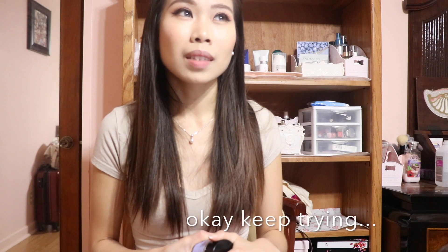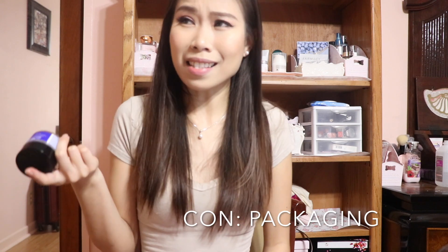The only negative thing I can think of is that it comes in a jar. It's not because of the formulation or the product itself — it's just the packaging. The reason I don't love jars is that they're not the most hygienic; you're exposing the product to air, dust, and things like that. It's not going to be as clean as products that come in a tube or a pump.